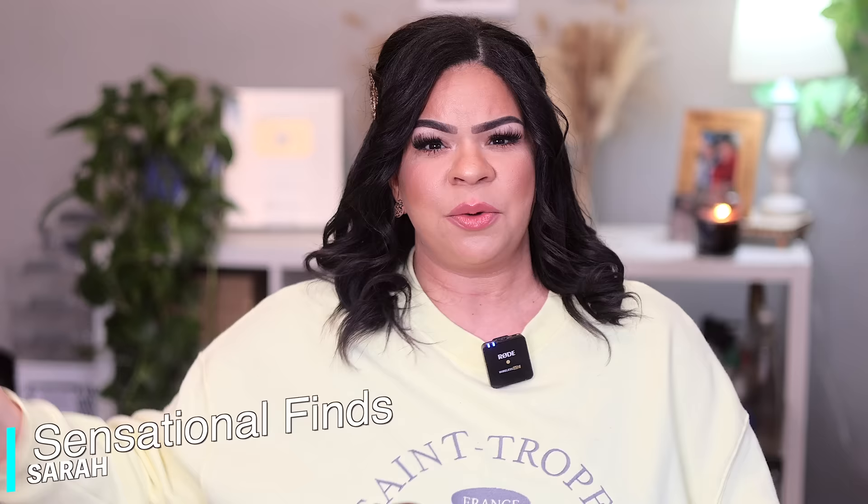Hey you guys, it's Sarah. I hope you're all doing amazing. When I tell you that I hit the jackpot at Dollar Tree, you are going to be so surprised. Here are the things that I think you should be buying at Dollar Tree for the month of March.